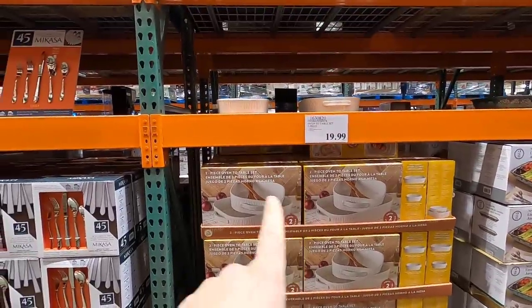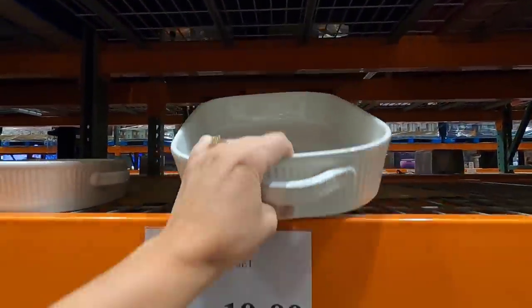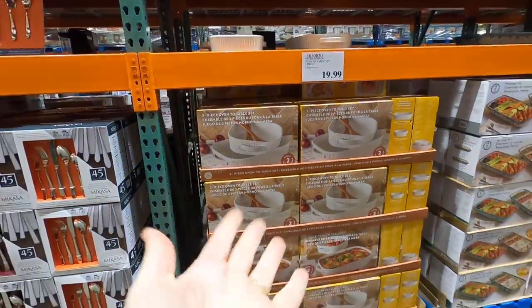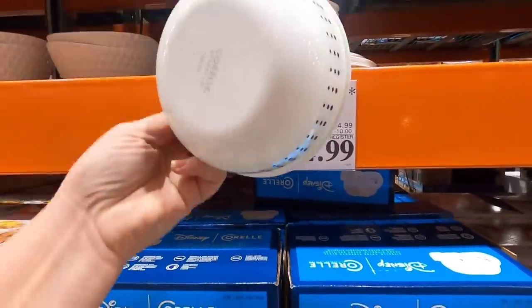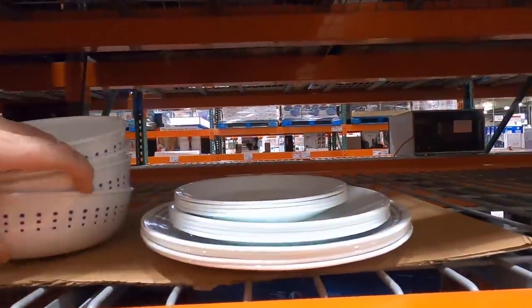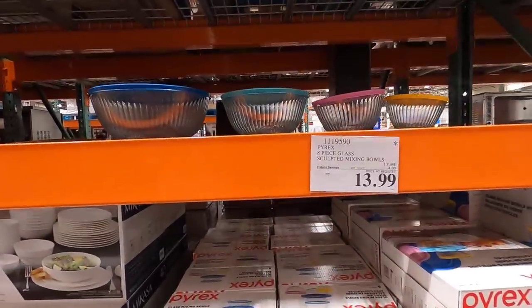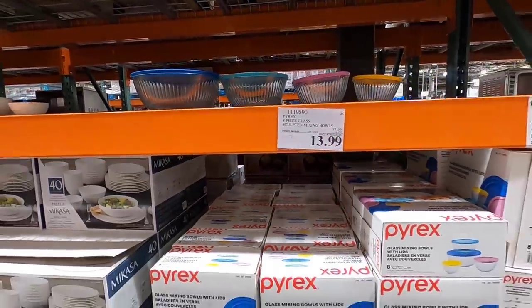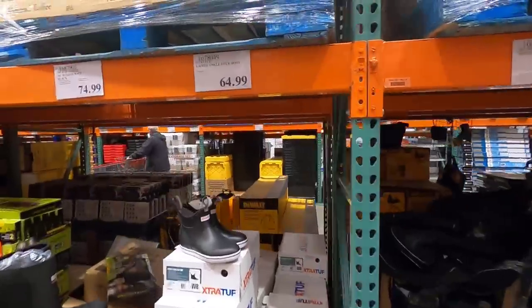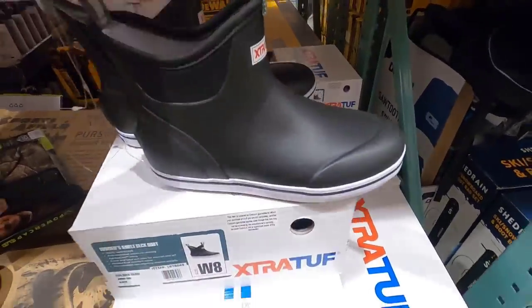I am a sucker for white dishes. I love this two-piece set — $19.99. You get a square dish and a rectangle. I just feel like white dishes let the food shine, so I always go for white. If you're a Disney fan, here's a Disney Corelle set — fun! And they can't go wrong with Pyrex mixing bowls that come with lids, which are so helpful. Glass, $13.99 for four — that's a great gift for yourself or someone else. I've never seen these at Costco before — these are my favorite little extra tough boots!